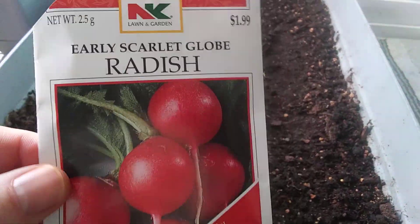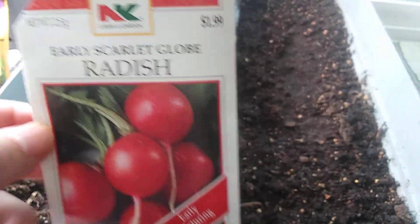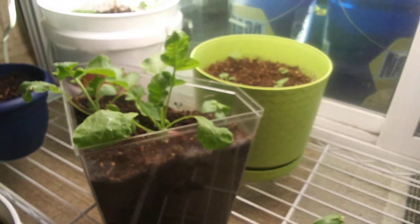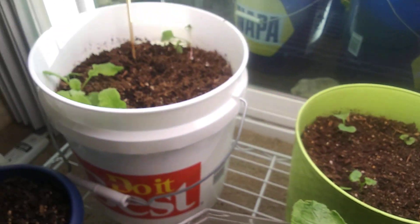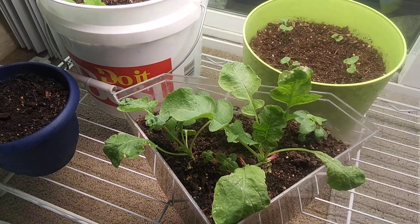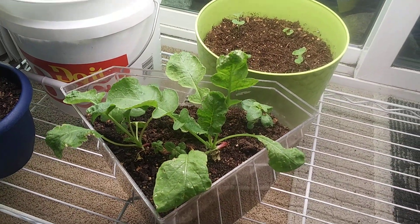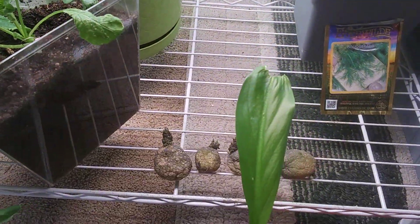I did these radishes — I've never had them before. They only take about 25 to 30 days, so I figured why not. The display box said non-GMO but I'm not completely sure. I love radishes, so I'm really excited about these.